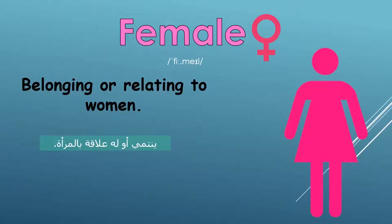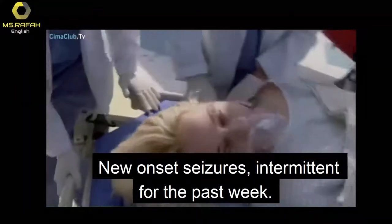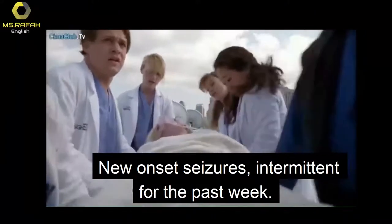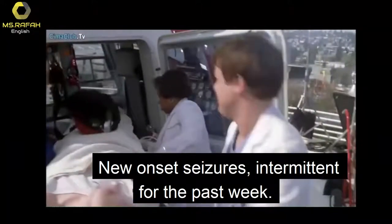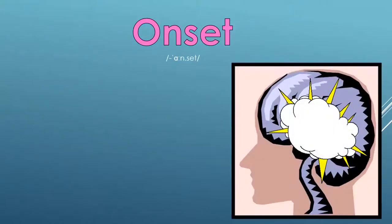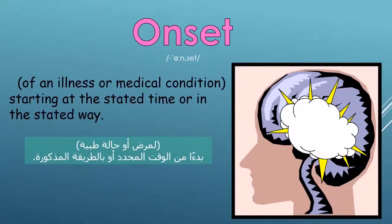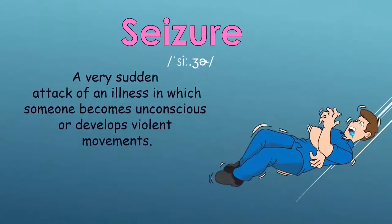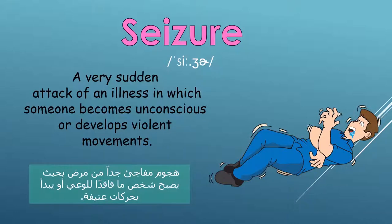Female: belonging or relating to women. Onset of an illness or medical condition: starting at the stated time or in the stated way. Seizure: a very sudden attack of an illness in which someone becomes unconscious or develops violent movements.